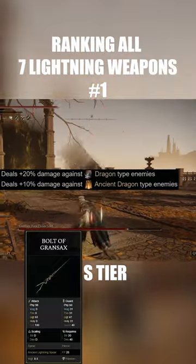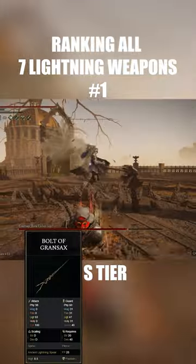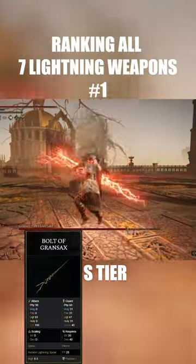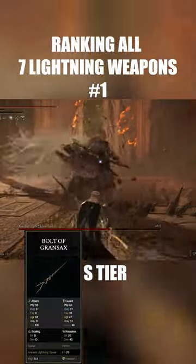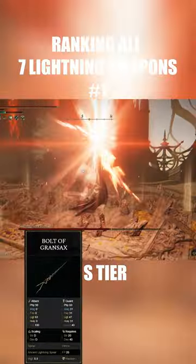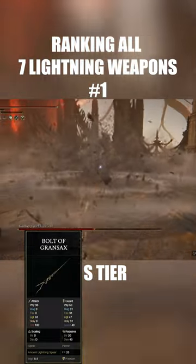But its weapon skill, Ancient Lightning Spear for 25 FP, just does insane damage because you can fully charge it, paired alongside the God Freeze icon. It goes incredibly far and travels very, very quickly to the point where it just cheeses everything — all the bosses. If you just keep running backwards and keep fully charging it, you're not going to miss because it travels that fast.